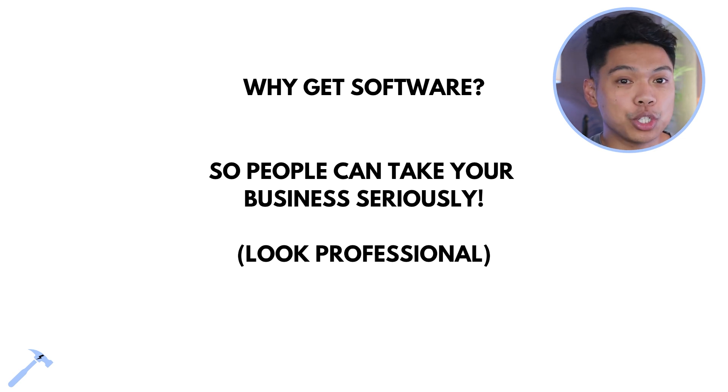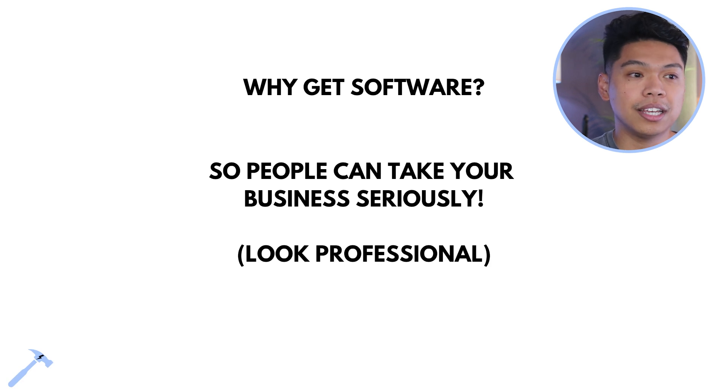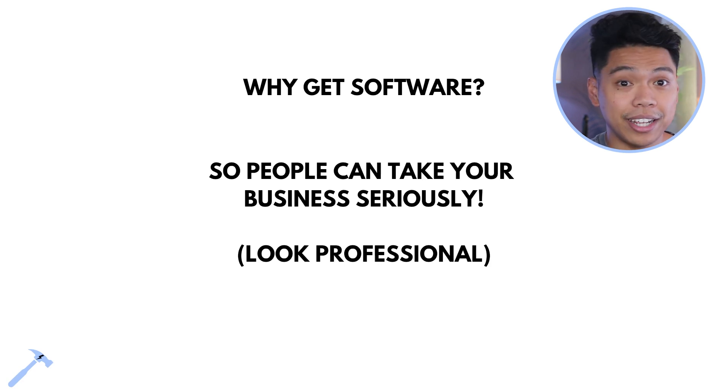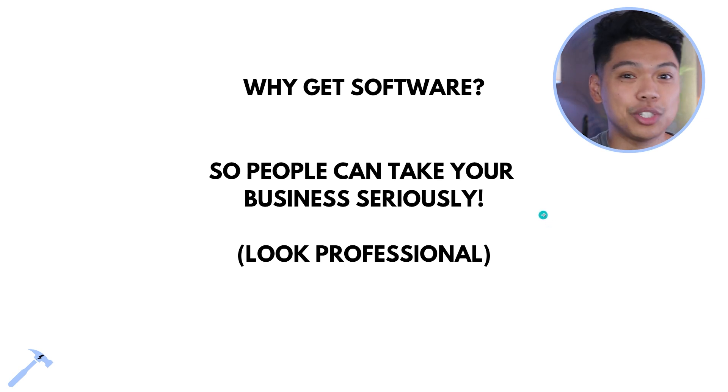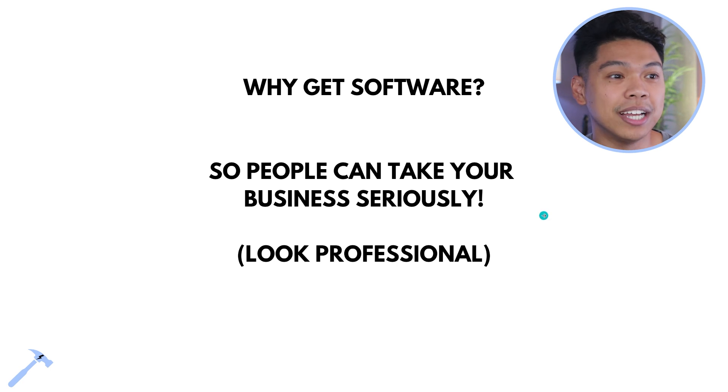Why get software? So people take your business seriously. It's to look professional — not perfection, but professionalism. When people look you up and ask how you're going to deliver, you show and tell. You don't say 'this is what I'm going to do' — you say 'this is what I did, here's what we're going to do for you.' That's the best way to share and sell services for any client. It always works.